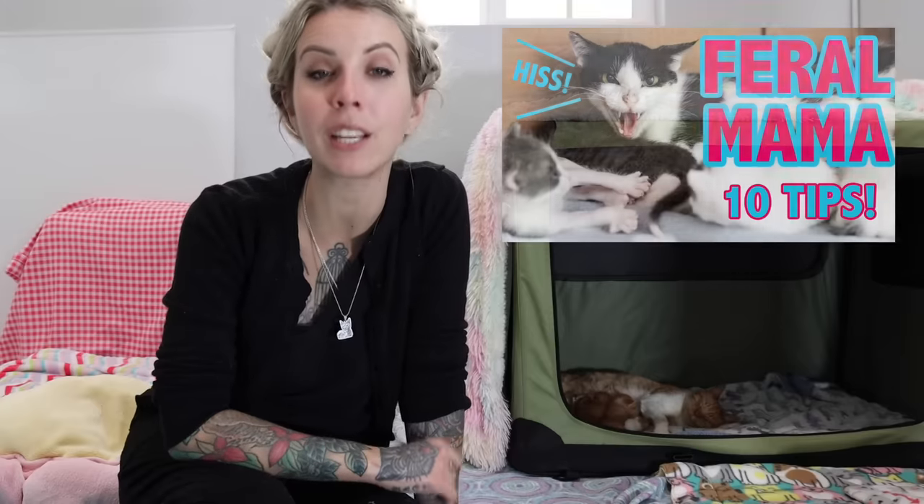I hope this video was helpful to you and I wish you the best of luck on your fostering journey. Remember, if you are fostering a feral mom and babies, I do have a video on that subject with more tips on fostering moms who are a little less social than Firework. Good luck and happy fostering!